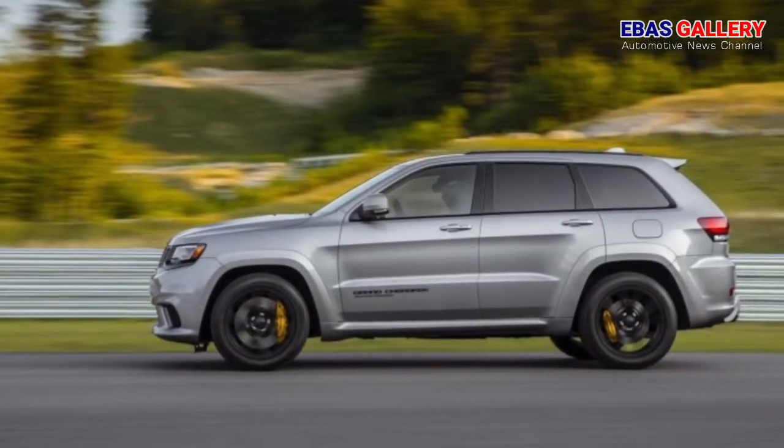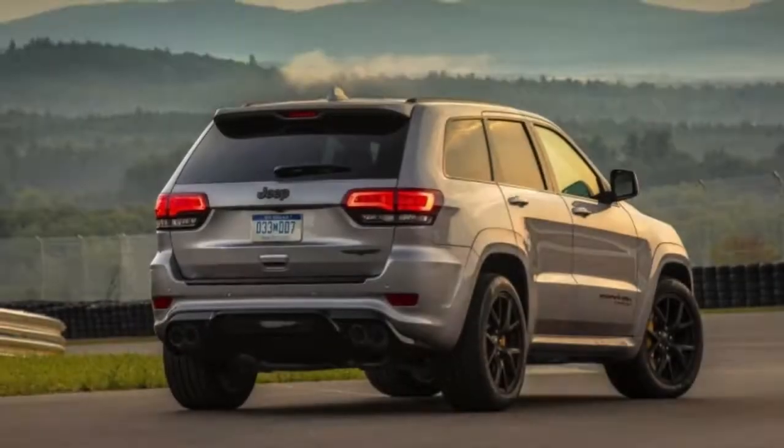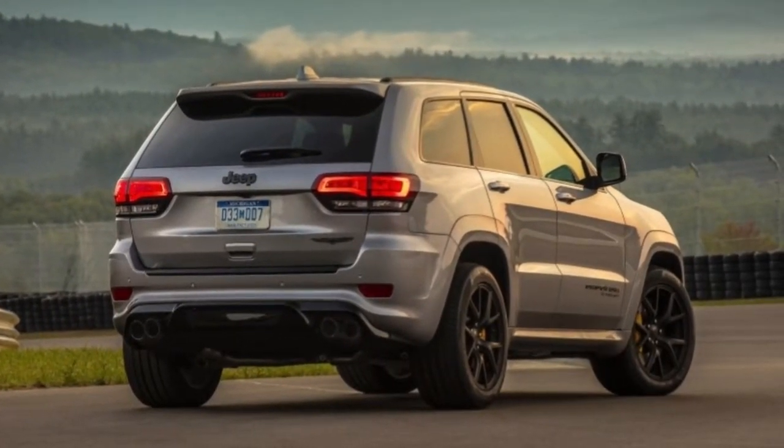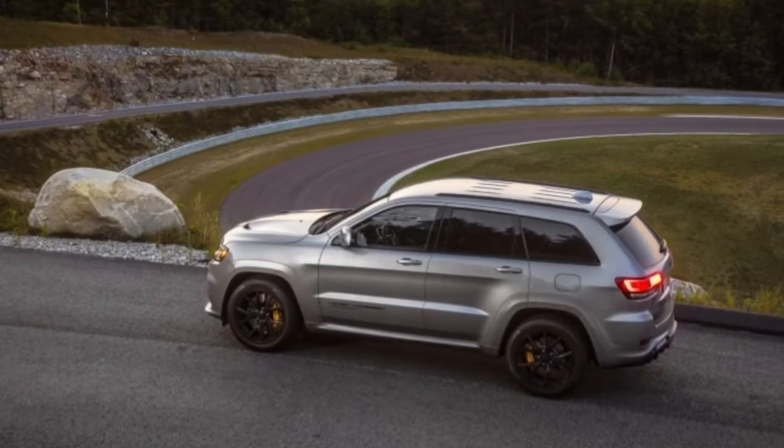Adaptive cruise control, blind spot monitoring, parking sensors, lane departure warning, and forward collision warning are also included. Then again, this equipment ought to be included, given that the Trackhawk is expected to cost somewhere around $80,000.